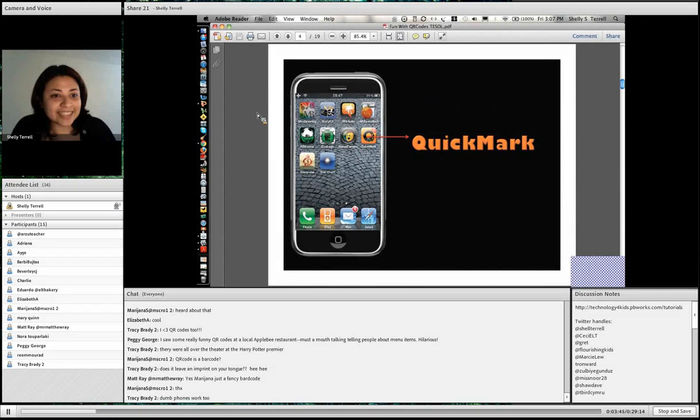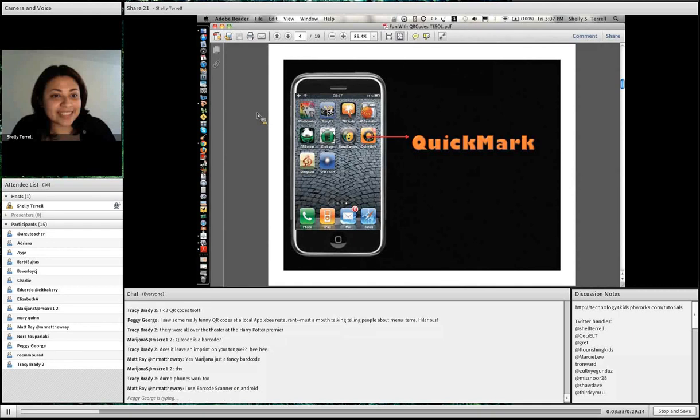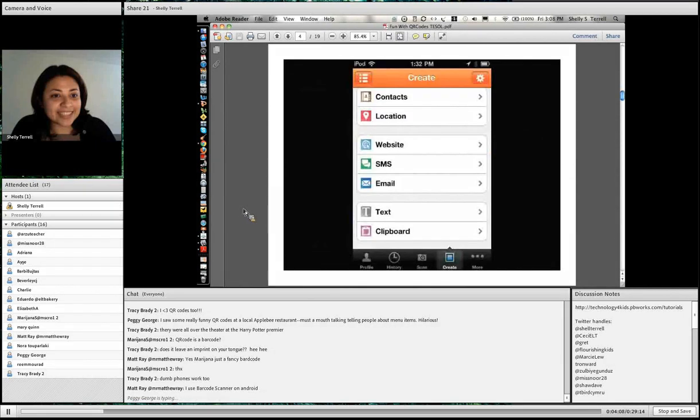There are so many apps — I recommend QuickMark. Regular cell phones also have QR code readers. Now, internet access might be a challenge for you, but if you're using these in the classroom you may have it already. I like QuickMark — it's on Android, iPod, iPad, and iPhone. This is what it looks like. You can easily create or scan.